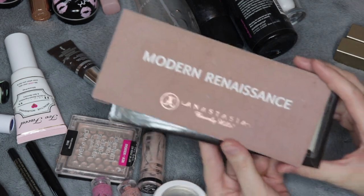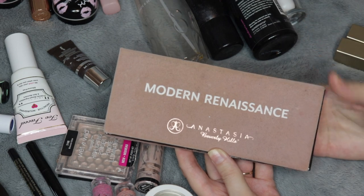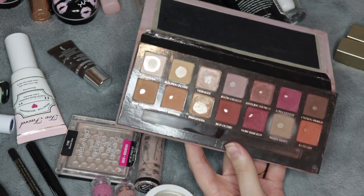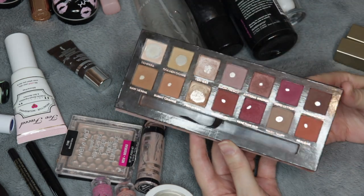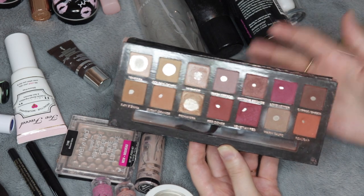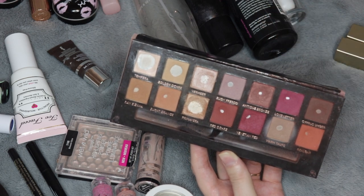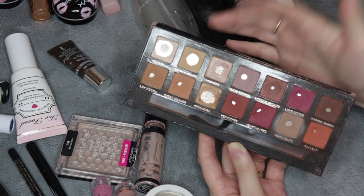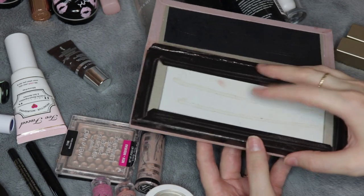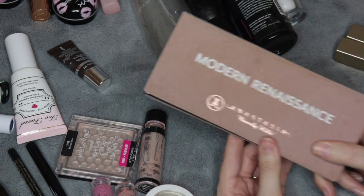Now for this eyeshadow palette — this is the Modern Renaissance by Anastasia Beverly Hills and I bought this at the end of 2016. This is one of the first eyeshadow palettes that I started tallying uses, and this one I've used 255 times. I've hit pan on every shade. I really loved this palette. Looking back, the shimmer shades weren't as impressive as I felt they were at the time, especially with all the new eyeshadow brands that have come out since then. So this one I am going to part with and I feel really accomplished. I hope all of my eyeshadow palettes get this amount of love before I get rid of them.